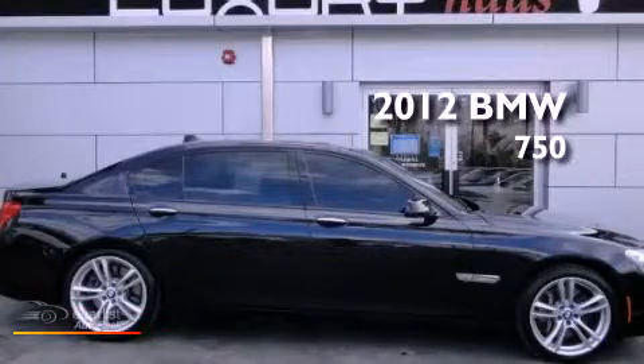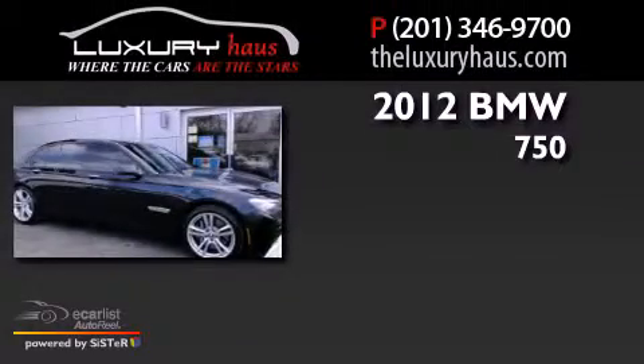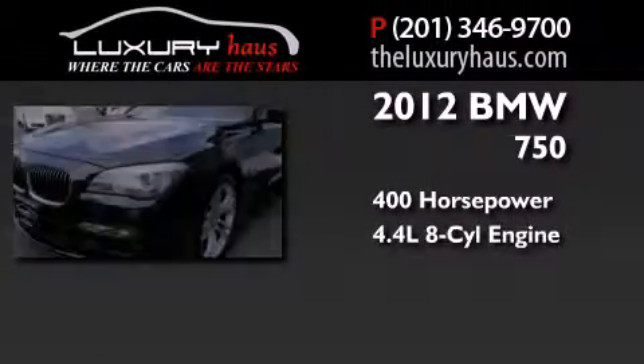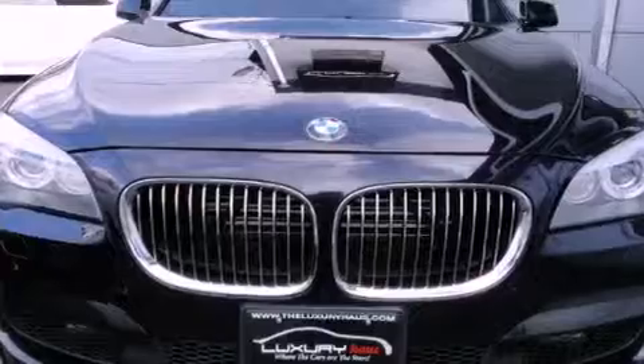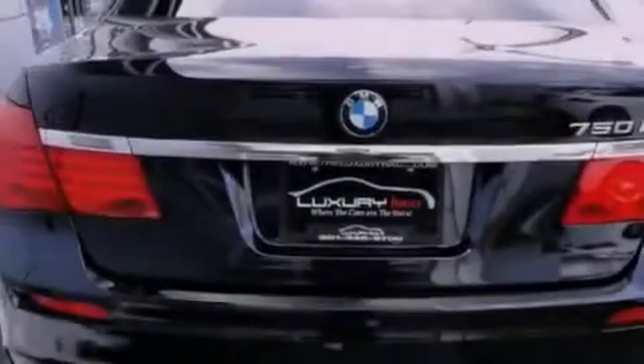This is a 2012 BMW 750. This sedan has over 400 horses and a 4.4 liter V8. Its top features include a twin turbocharged forced induction system, X-Drive and adaptive brake lights.